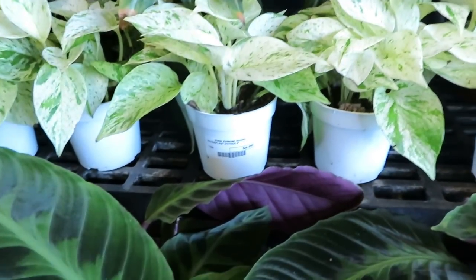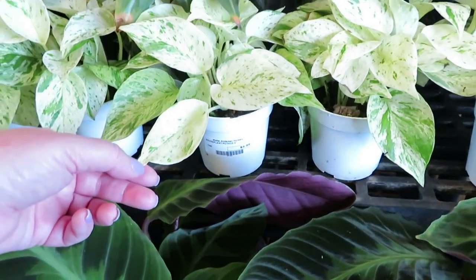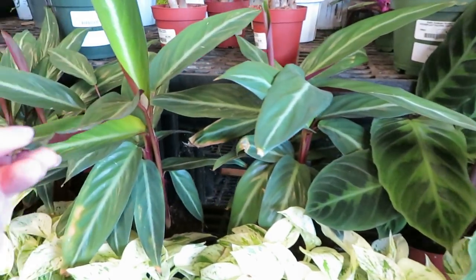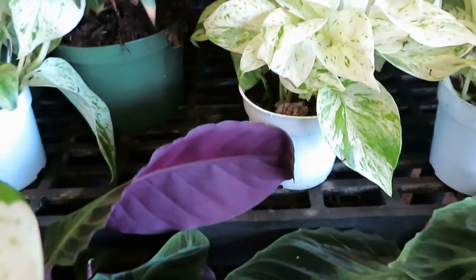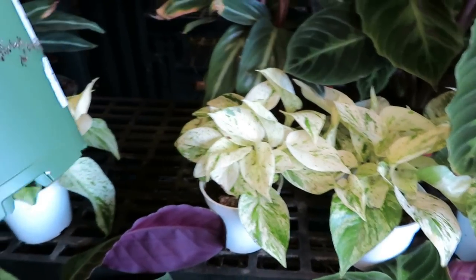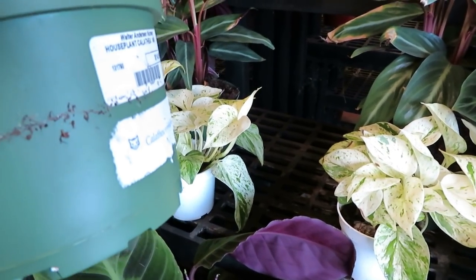$4.99 for this Marble Queen Pothos — that's pretty. And then they have this Calathea for $14.99.